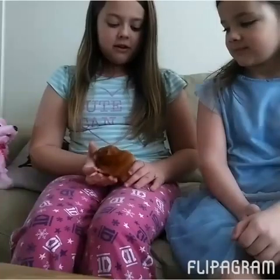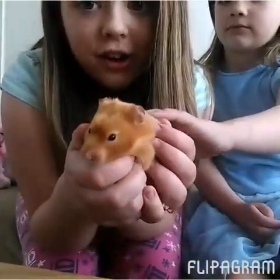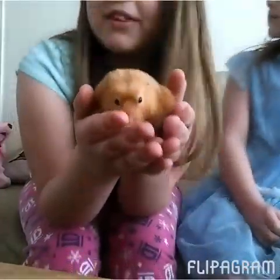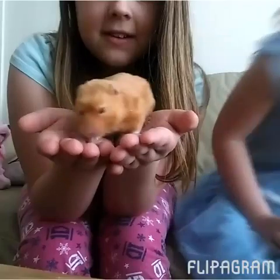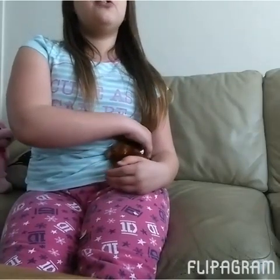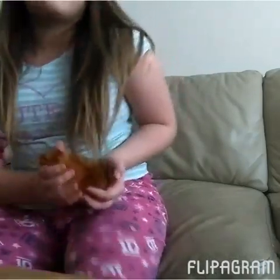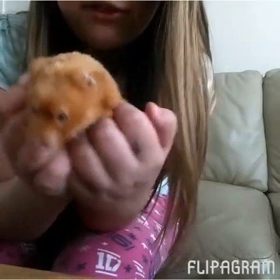This is Fudge, my little baby hamster. I got Fudge in January and now it's March — I got him on the 11th of January. He's a Syrian hamster and he's three months old. He's been with us for three months.